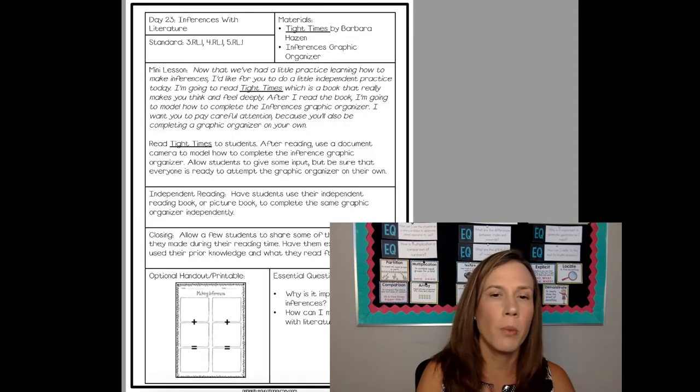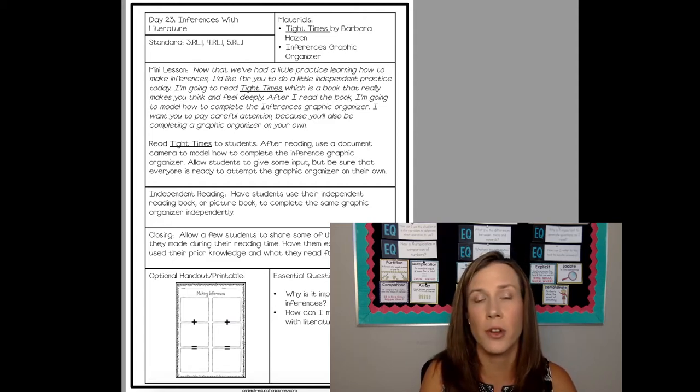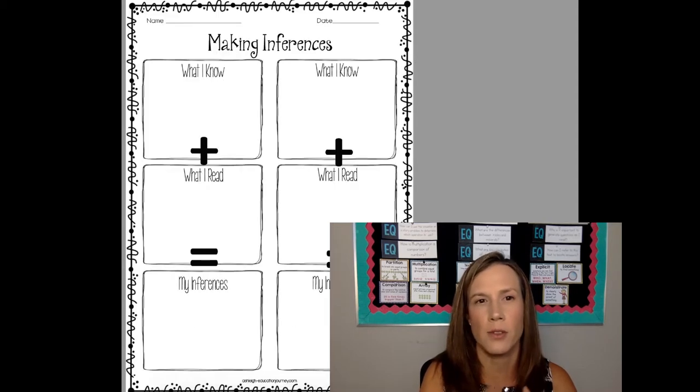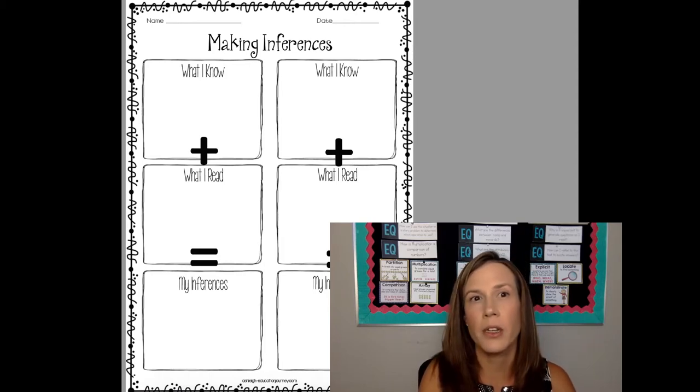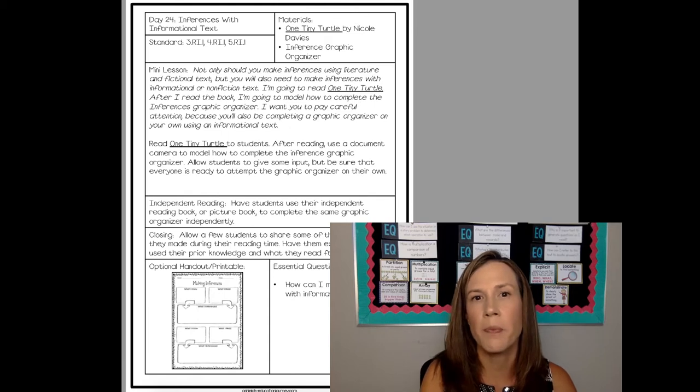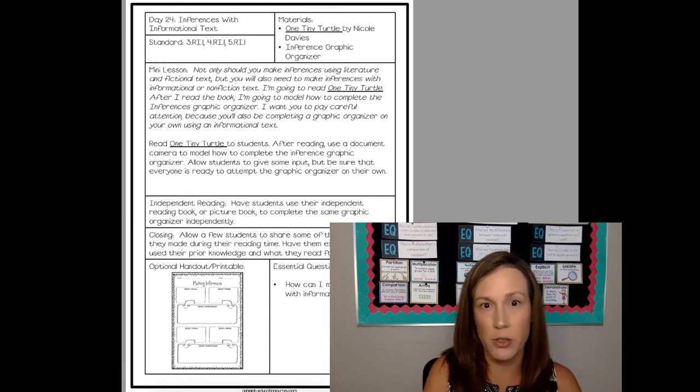When we get a little bit more into it with text, we read Text Type Times, which is another absolutely wonderful text to read to students. There's lots that you can gain from that. And then we're just going to complete this graphic organizer together. I may use that with a book that we're reading in our independent reading groups as well. And then we'll also do some inferencing with informational books.